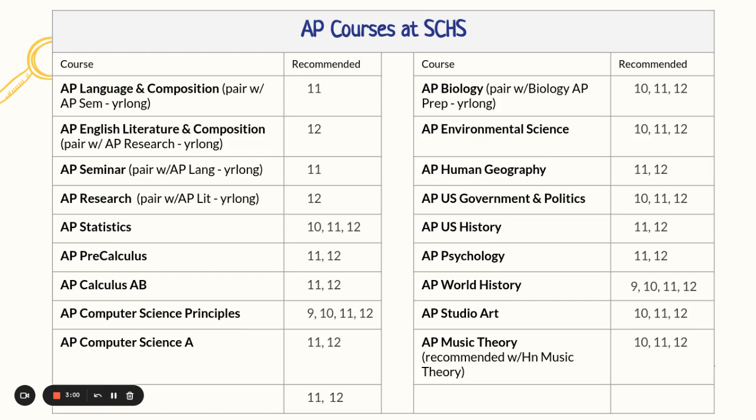AP Biology — you must pair it with Biology AP Prep to make it year-long. AP Environmental, AP Human Geography, AP U.S. Government and Politics, AP U.S. History, AP Psychology, AP World History. We have a new AP Studio Art. And if you take AP Music Theory, we recommend that you also take it with Honors Music Theory. Notice the grade levels beside the course listings.